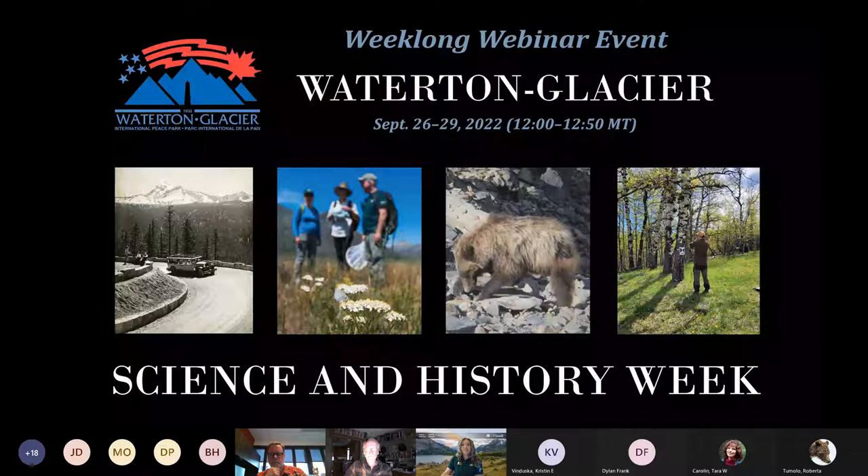Hello and welcome to the Waterton Glacier Science and History Week 2022. My name is Samara Hawkins, I'm an internet content and new media officer for Parks Canada here at Waterton Lakes National Park. Thank you so much for joining us. It's the fourth and final day of our webinar series, which aims to highlight research and conservation topics related to the Waterton Glacier International Peace Park.